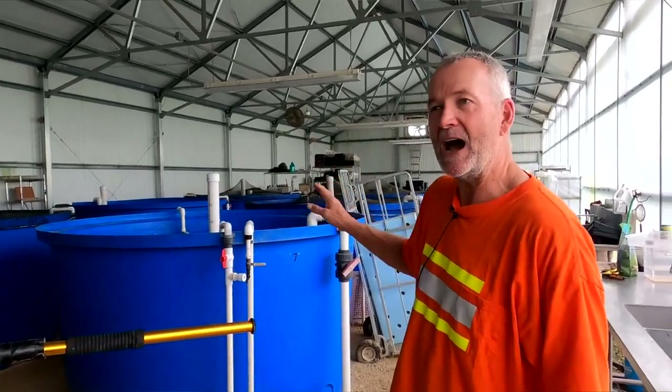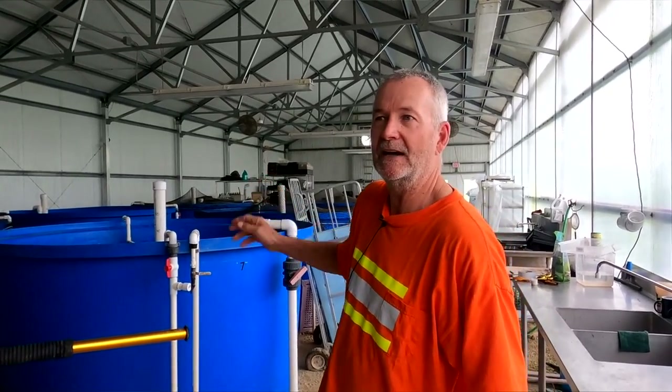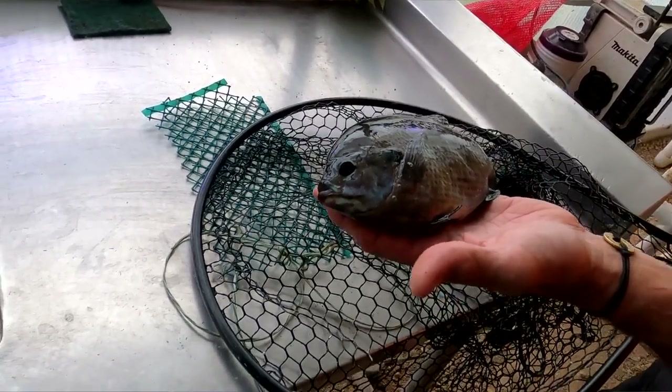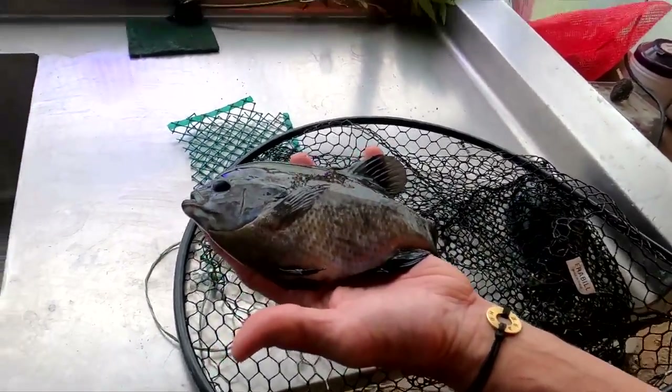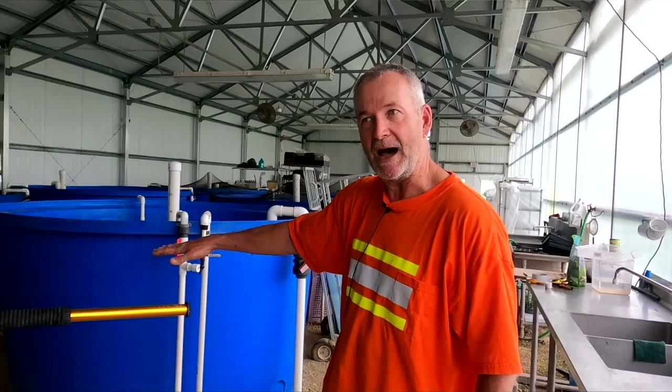These tilapia are seven pounds — world's largest tilapia. Our bluegill now average probably six inches, but we have some that are eight or nine inches. We probably have eight or nine hundred of those fish. We're hoping to keep adding to the bluegill, further reducing the tilapia.